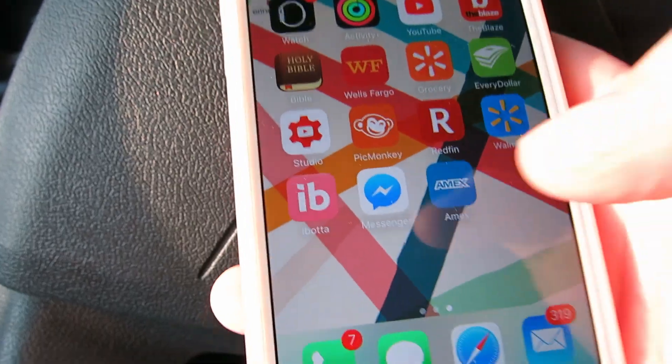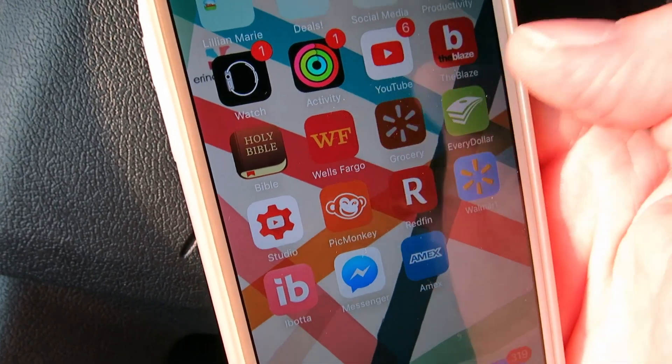The first thing we need to do is check in on the app, and that lets them know we are on our way. They store the groceries in a cooler area, so they need to pull that out, check it all in, and make sure everything is there and ready for us when we pull up. So let's check in now.